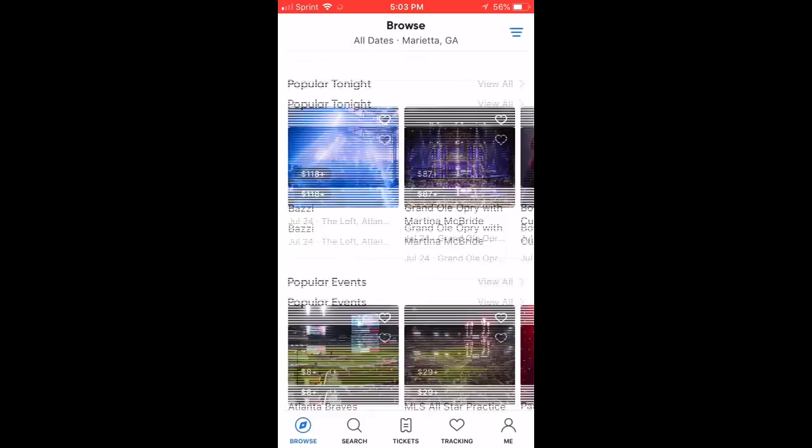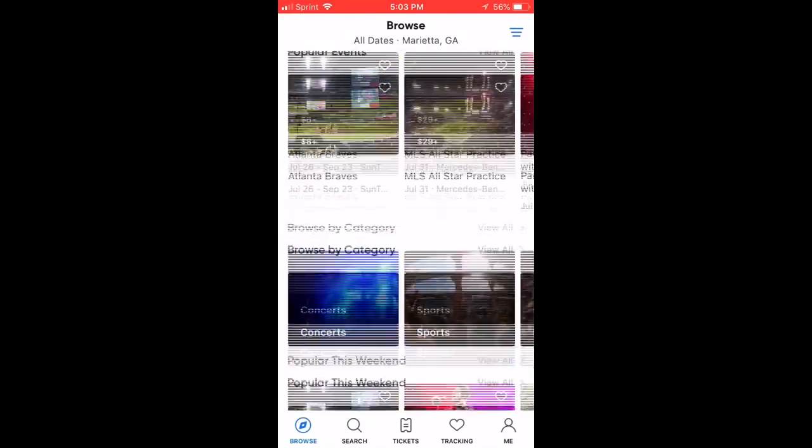What's going on y'all, it's your boy Hoops Perspective. I'd like to give a special shout out to SeatGeek for sponsoring this video today.